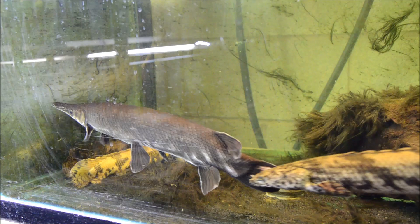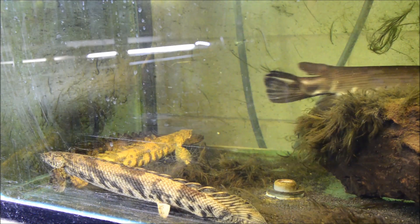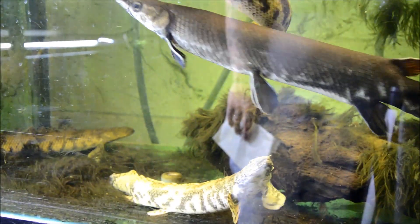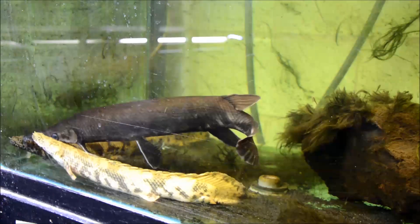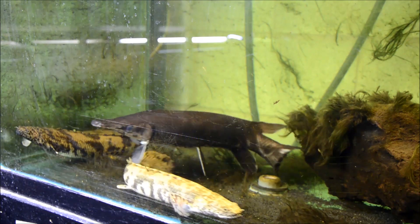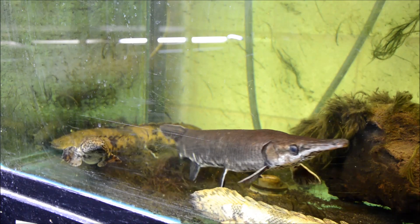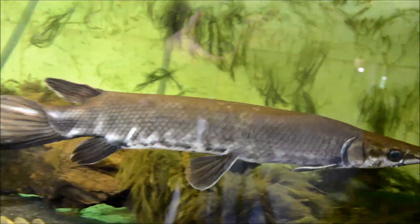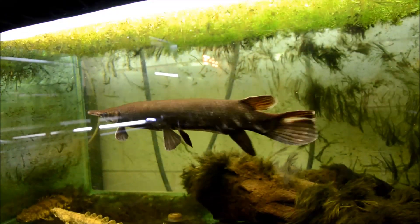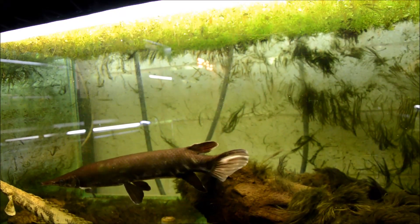Tropical gars come from the Caribbean and Pacific slope basins in Central America, and they generally inhabit swamps and rivers. They're among the most primitive of predatory fishes, easily recognized by their long snouts, their ganoid scales — the diamond-shaped patterning you can see — as well as their razor-sharp conical-shaped teeth. They're considered an ambush predator.